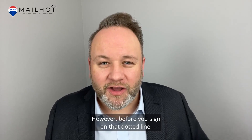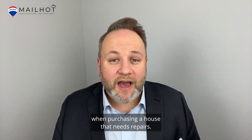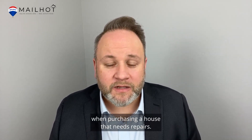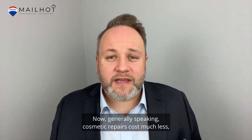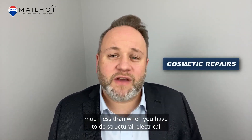However, before you sign on that dotted line, there are a few things you should consider when purchasing a house that needs repairs. Generally speaking, cosmetic repairs cost much less than when you have to do structural, electrical, and plumbing repairs.